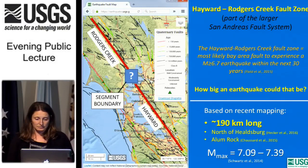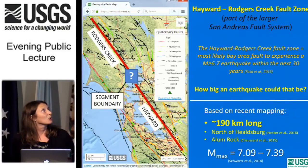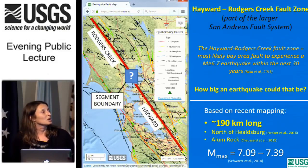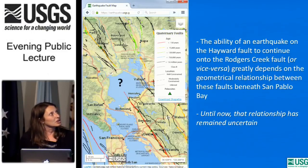How big an earthquake could that be? That depends on fault length. According to recent mapping, the Hayward and Rogers Creek Faults together are 190 kilometers long, extending from north of Healdsburg to Alum Rock in the south. Based on that length, it can create up to a magnitude 7.4 earthquake. The ability of an earthquake on the Hayward Fault to continue onto the Rogers Creek Fault depends on the geometrical relationship between these faults beneath San Pablo Bay — a relationship that has until now remained uncertain.